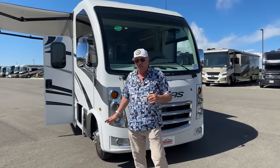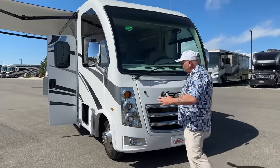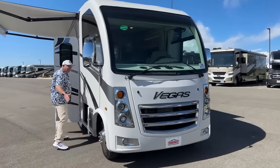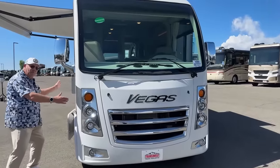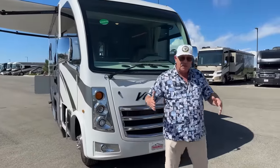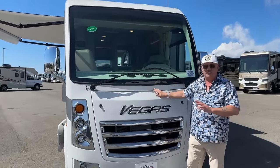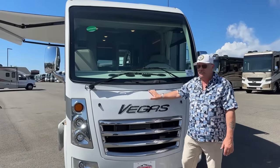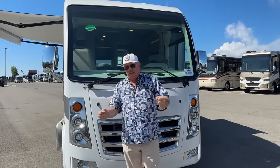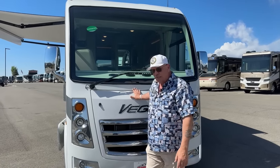Another unique feature on the Vegas is that it's actually built on a Class C chassis, so you get the benefit of the twin I-beam front suspension, which makes it very nice. The front end tapers back into the 94-inch width in a bit of a V-shape going into the wind. That, coupled with the rounded aerodynamic front end, really handles the wind well and improves fuel mileage. Unlike a typical Class C with that cab-over bunk, you're not scooping the wind and fighting it the whole time — it's an absolute joy to drive.